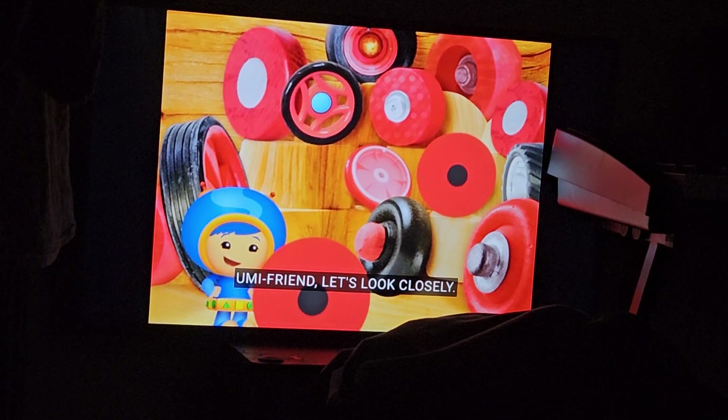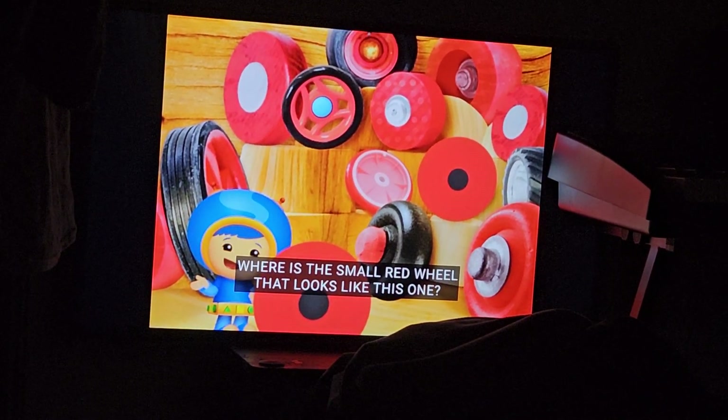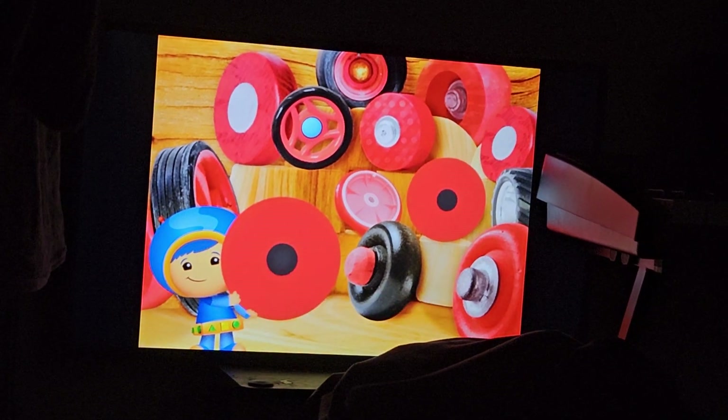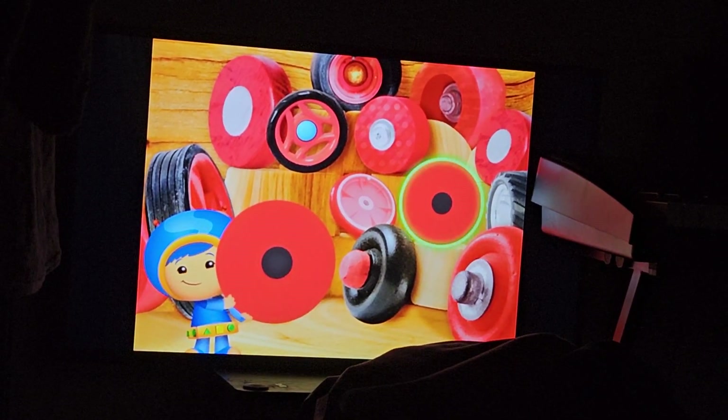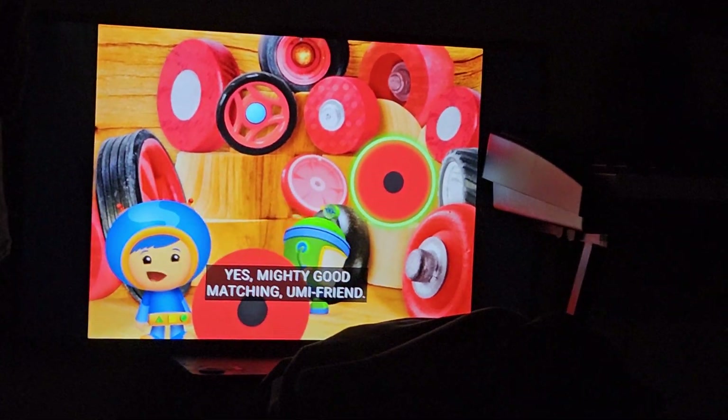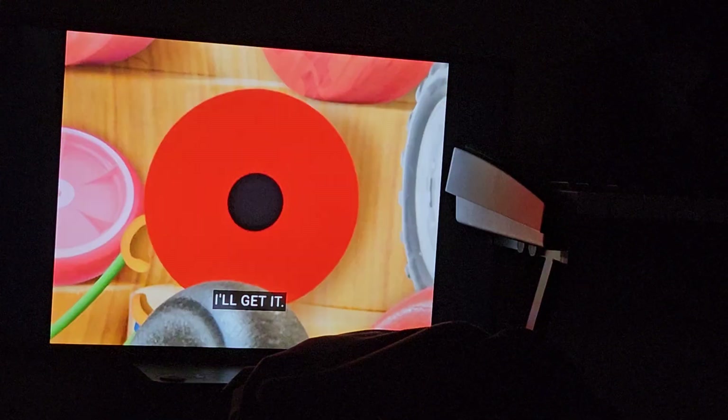Oomifriend, let's look closely. Where is the small red wheel that looks like this one? Yes, mighty good matching, Oomifriend! I'll get it!